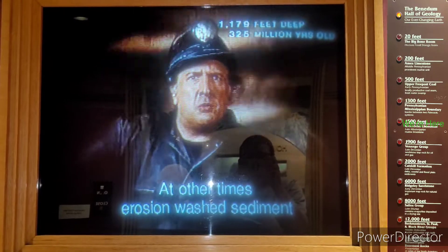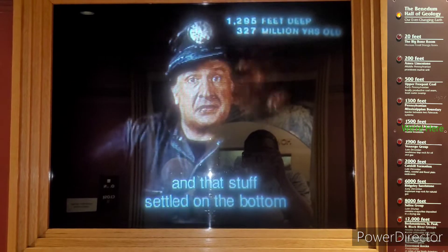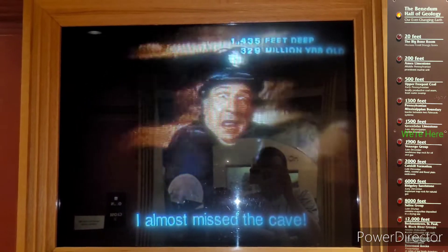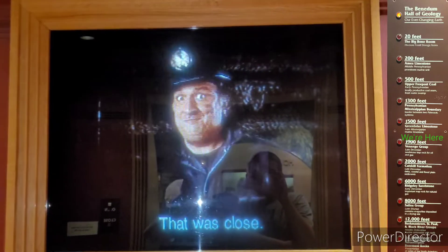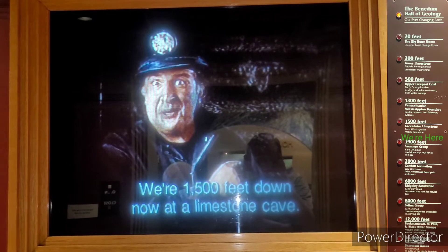At other times, erosion washed sediment from the young Appalachian mountains down into the sea, and that stuff settled on the bottom and became sandstone and shale. Whoa—I almost missed the cave! That was close. We're 1,500 feet down now at a limestone cave.